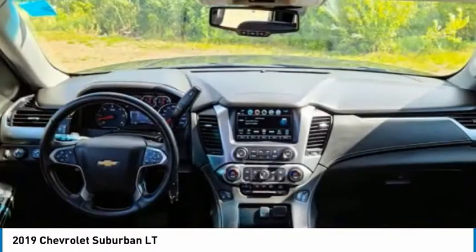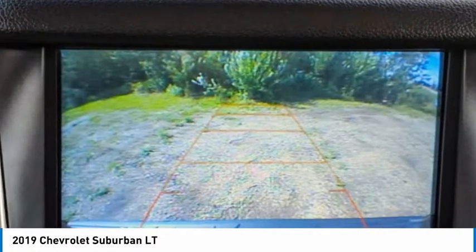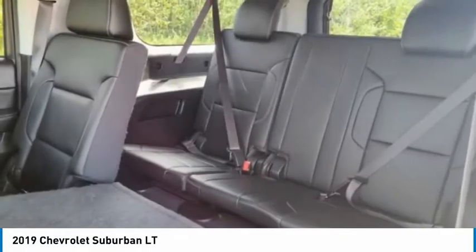Power lift gate, brake assist, traction control, stability control. This vehicle offers reliability and good looks at a great price. So come in and take a test drive today.